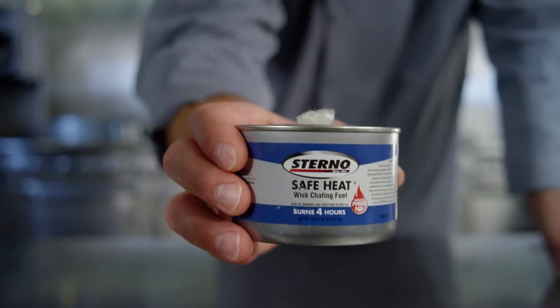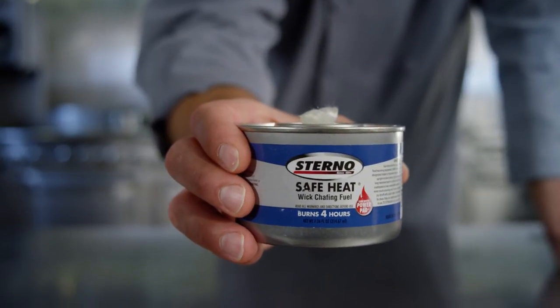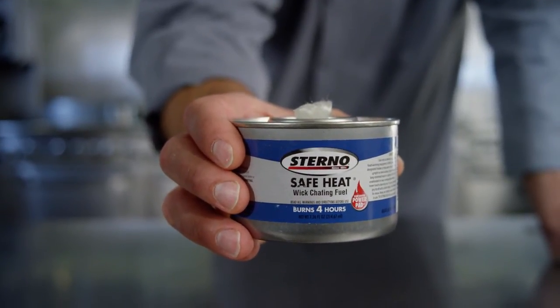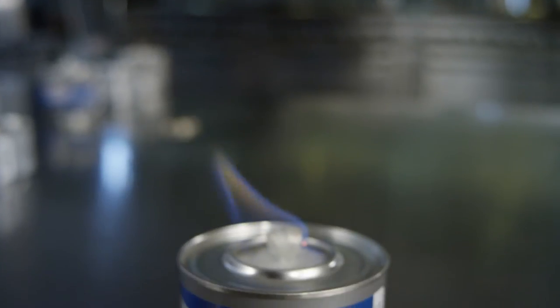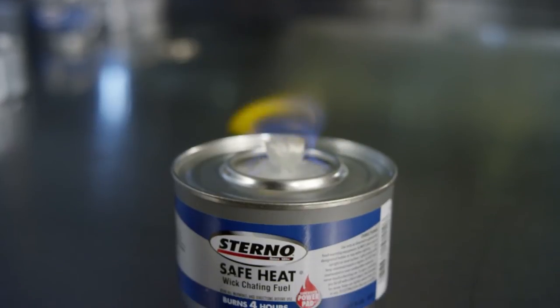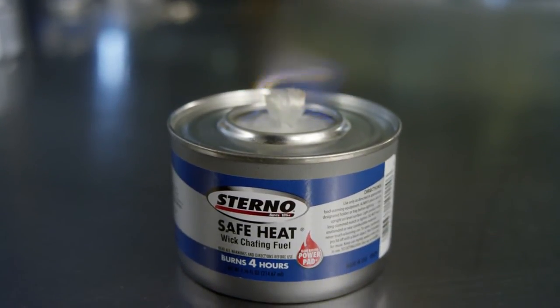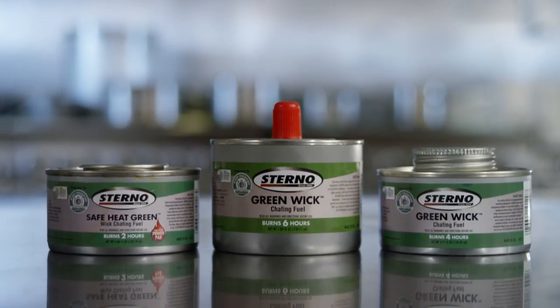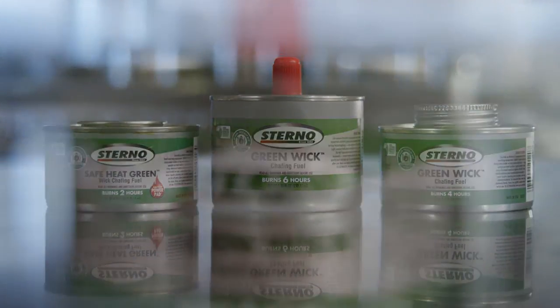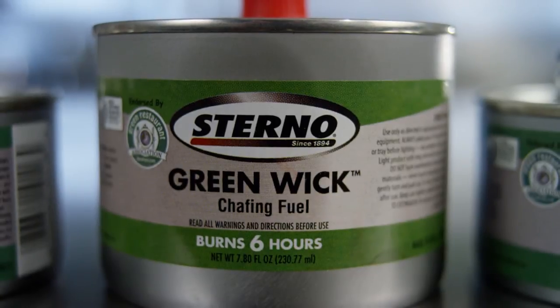The third and most innovative wick fuel we produce is the Sterno safe heat with power pad. This product features Sterno's patented power pad technology. These products produce the hottest and most broad flame on the market — similar to a gel but with none of the drawbacks. In addition, we also manufacture a full line of GRA endorsed green wick chafing fuels in all the wick types.